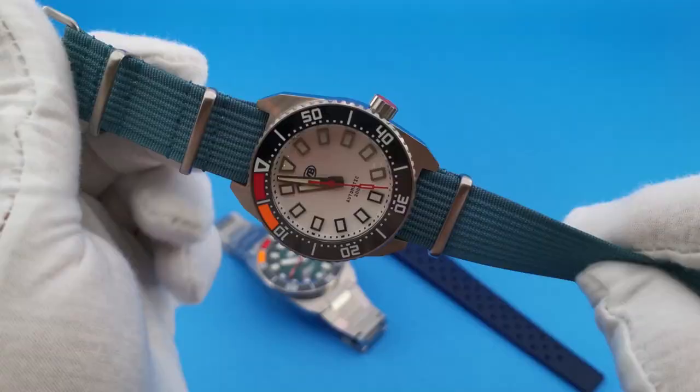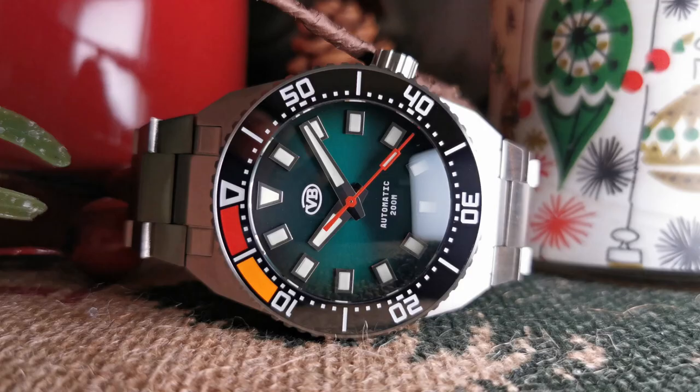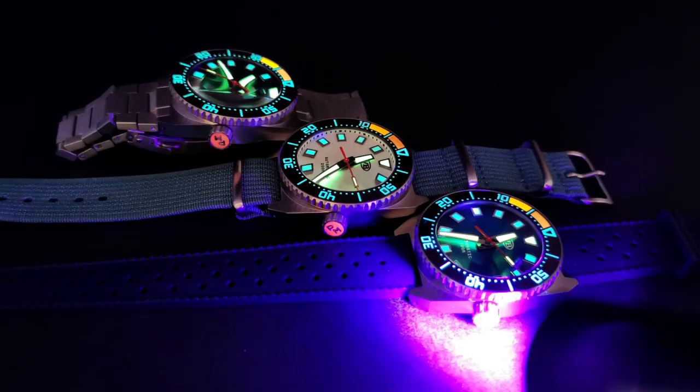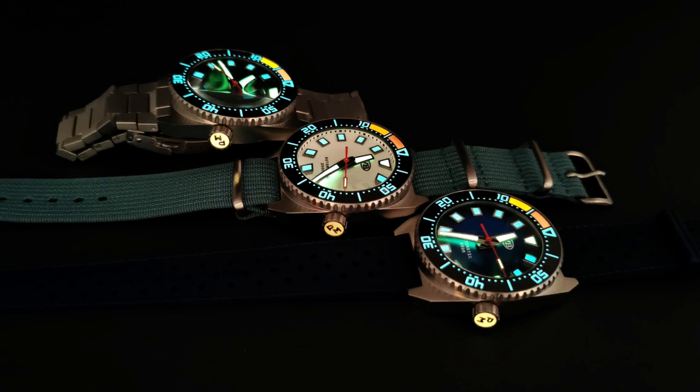The Van Banner Parking Master has a screw-down crown, and the crown itself is actually lumed — red lume, which is really super cool. It's positioned not quite at 3 o'clock and not quite at 4 o'clock, somewhere in the middle, which is quite unique. That red lume ties in nicely with the red seconds hand and the red on the countdown bezel.